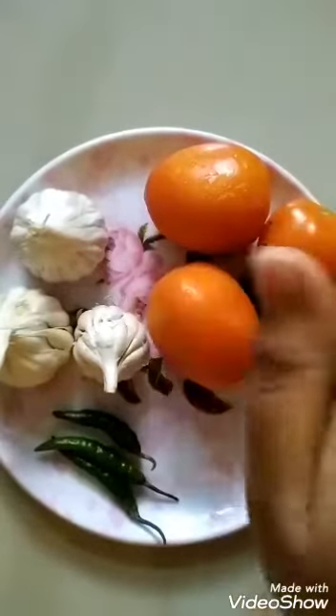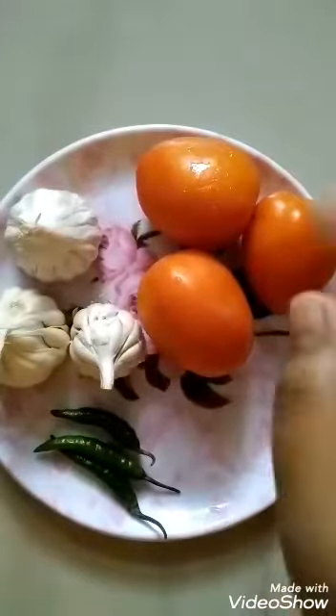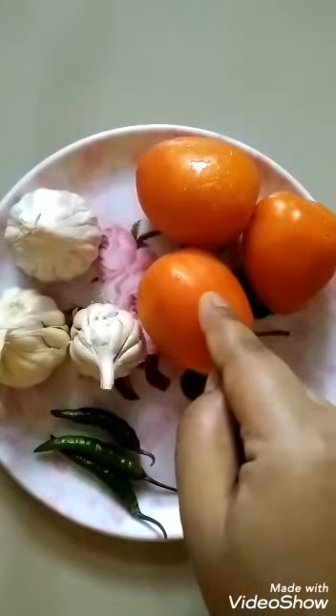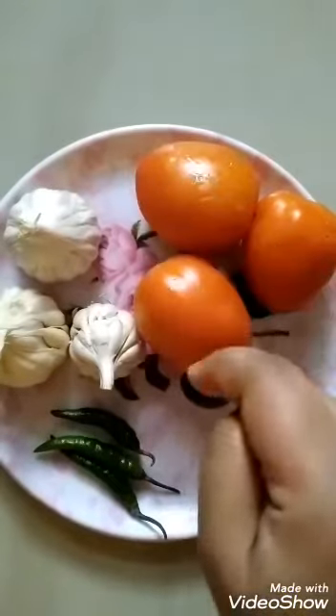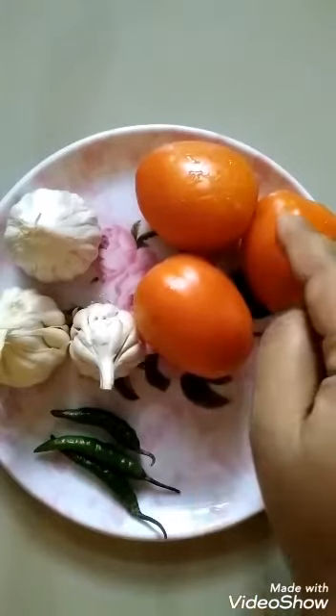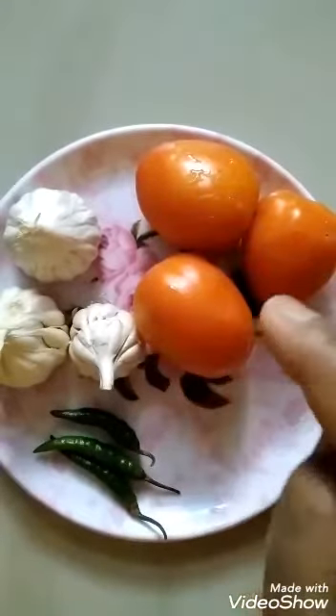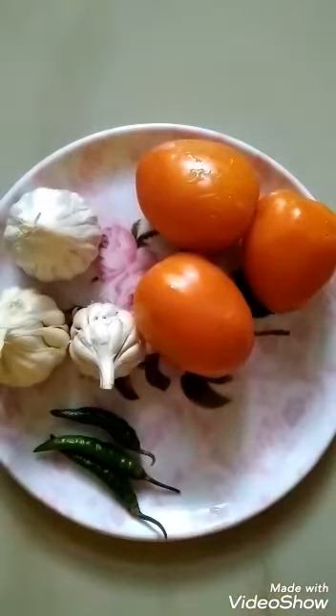So now let us start counting with the tomatoes. Count: 1, 2, 3. How many tomatoes? Count again: 1, 2, 3. 3 tomatoes. Which number? 3 tomatoes — number 3.